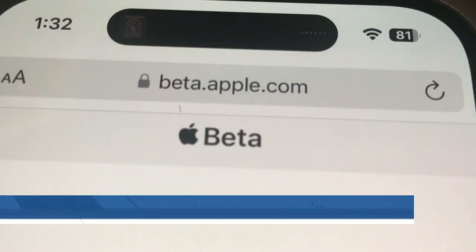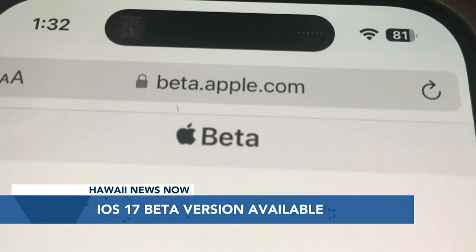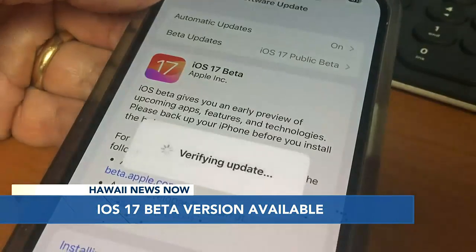iOS 17 is now available for you to download on an iPhone, but this is the beta version, meaning everyone who uses it is helping Apple find the bugs or the problems before Apple releases it to the public this fall. To be part of this beta program, you just go to this website on your phone, agree to be part of the program, and confirm you know the risk. But the question is, should you download this beta version or just wait a few months to the fall after Apple finds and fixes all the bugs and problems?